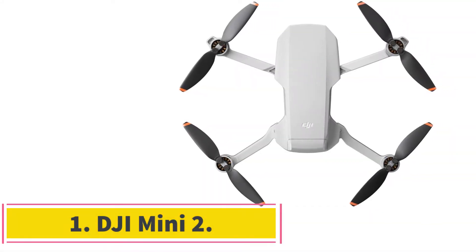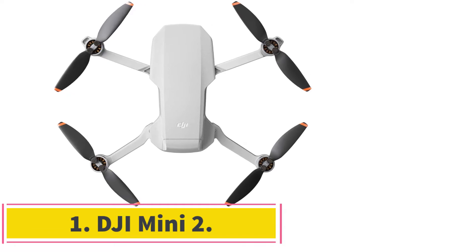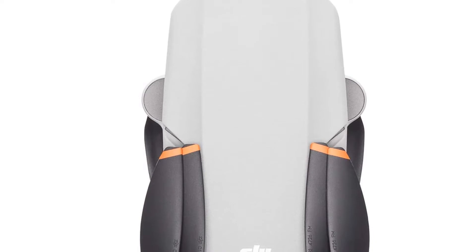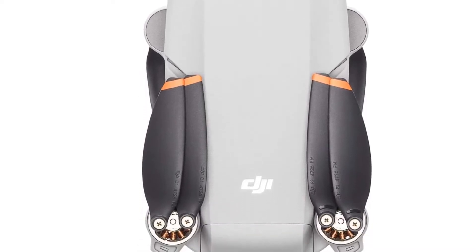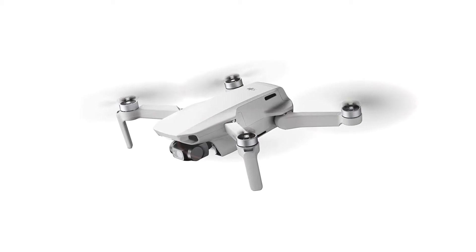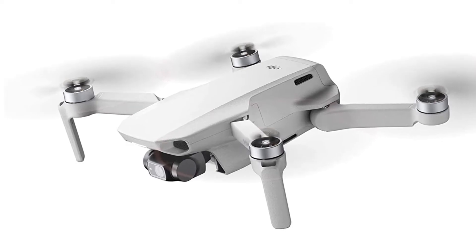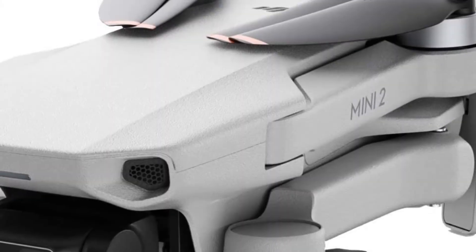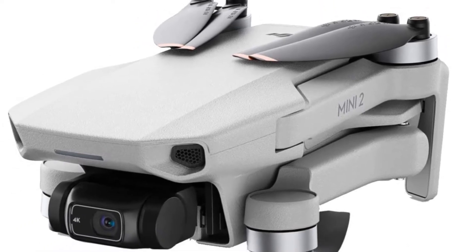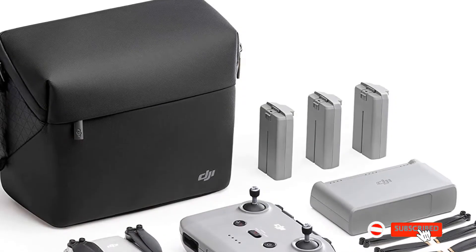Number 1: DJI Mini 2. The number 1 mini drone on this list is the DJI Mini 2. This is an upgrade to the original Mavic Mini, although for some reason they have done away with the Mavic branding for the Mini 2. In terms of design, the Mini 2 is near identical to its predecessor. However, it does come with a few notable upgrades and the main one is its camera. Although the size of the lens and aperture remain the same, the Mini 2 records in 4K at 30 frames per second and can capture images in both RAW plus JPEG.